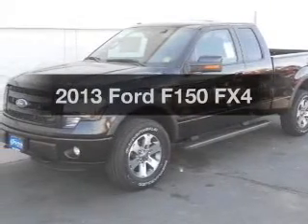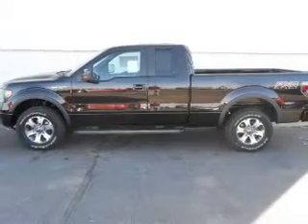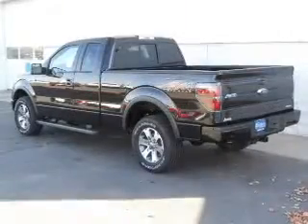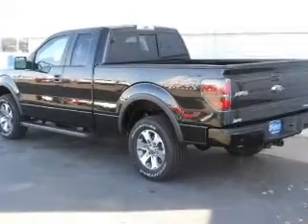Everything you need under one roof with this great vehicle. The powertrain includes four-wheel drive with a powerful eight-cylinder engine driven by a six-speed automatic transmission. The anti-lock braking system will keep you safe on the road.